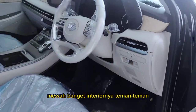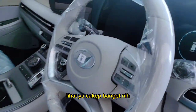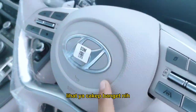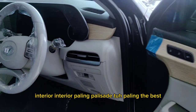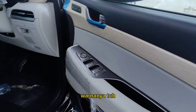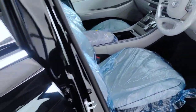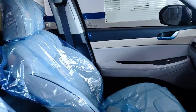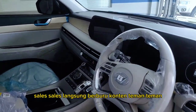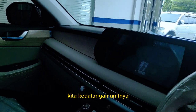Wow, the interior is very luxurious, friends. It looks amazing. Crazy! The Palisade interior is really the best. The color — I really love it, friends.